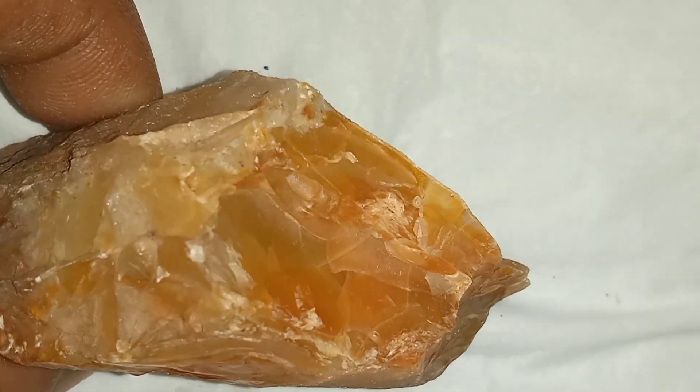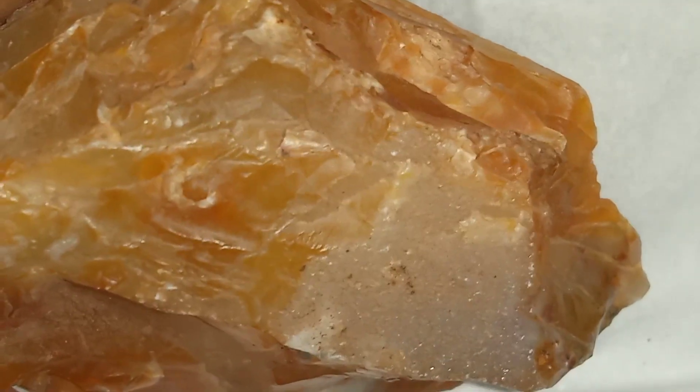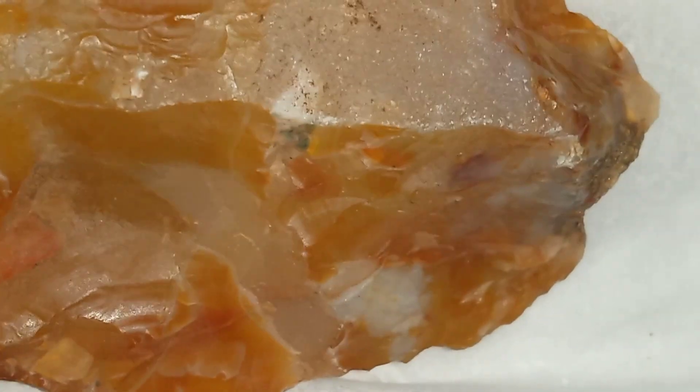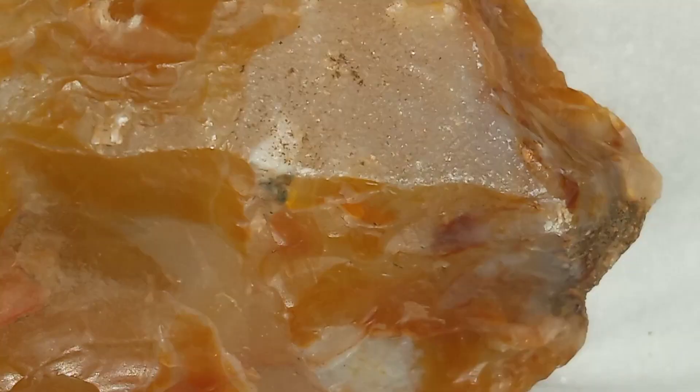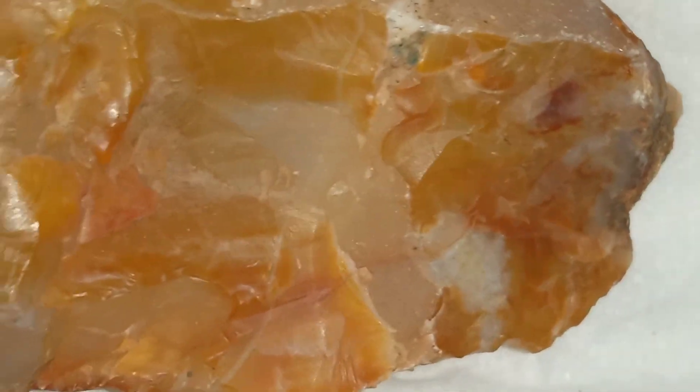Am I saying this is 100% diamond? No. But it's strange enough, rare enough, to make anyone wonder. If you ever find a rock like this, look closely. Use a jeweler's loupe. Try scratching it on glass. See how it reflects light in the sun. Because sometimes, nature hides its treasures in the most unexpected places.